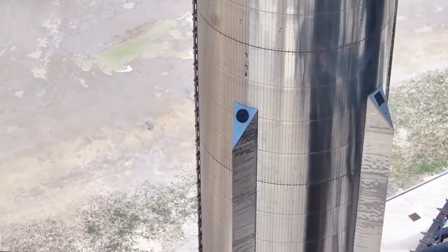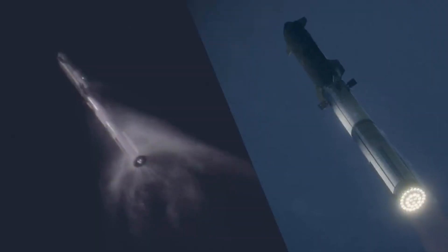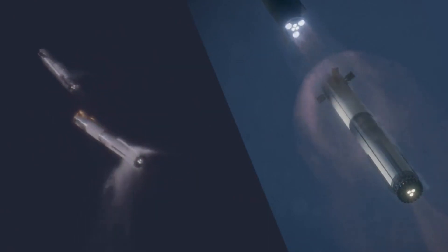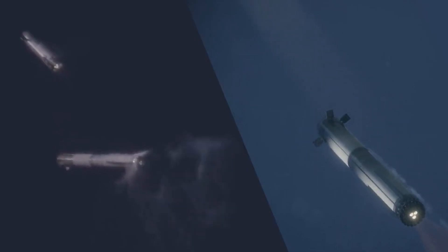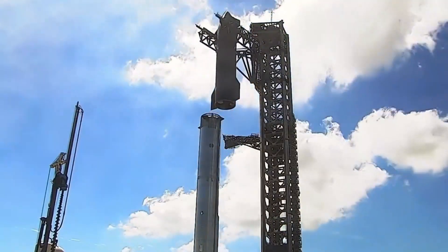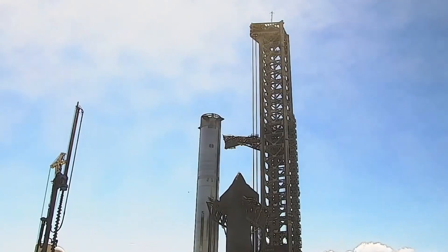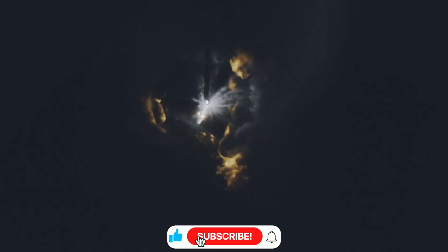Around the facility, various components continue to arrive — blue tanks and distinctive yellow parts creating a colorful industrial landscape. Tarped materials with labels suggest supply chain management is functioning smoothly despite the unprecedented scale of construction. The triangular arrow covers for the booster's aerodynamic control surfaces await installation, featuring tile standoff pins similar to those on Starship, suggesting shared thermal protection technology between the stages.